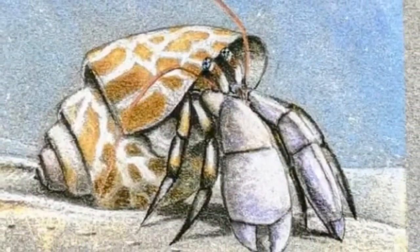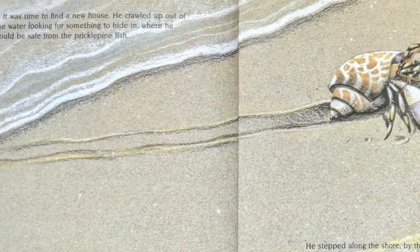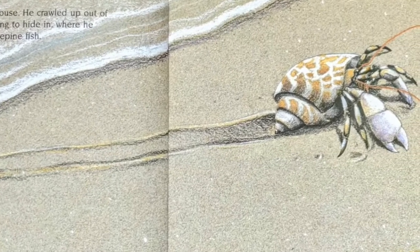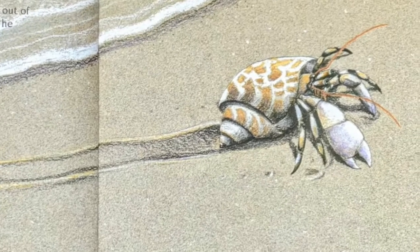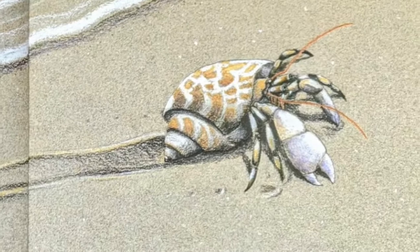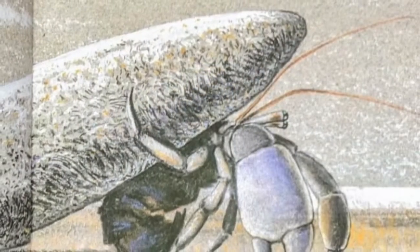Hermit crab was forever growing too big for the house on his back. It was time to find a new house. He crawled up out of the water looking for something to hide in where he would be safe from the prickle pine fish. He stepped along the shore by the sea in the sand, scratch, scratch, scratch, scratch, until he came to a rock.